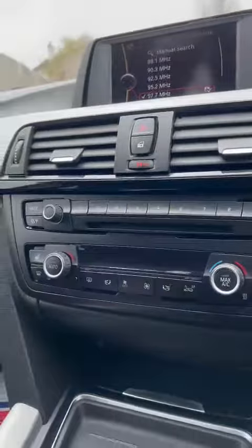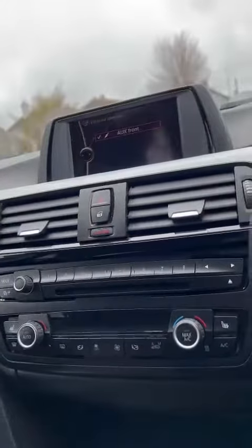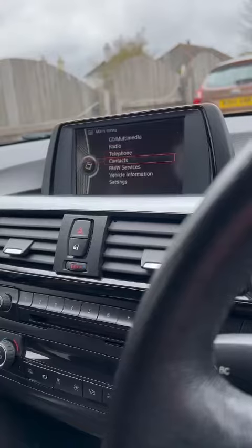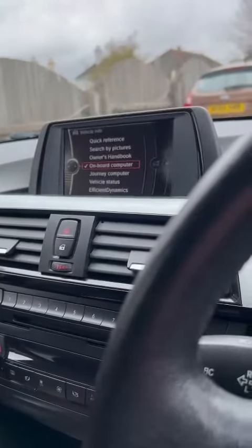You've got your radio up there. Everything is obviously controlled by the iDrive menu, so you've got your multimedia settings. It's not flickering — it's just because I'm filming a screen. Got your telephone connectivity for your Bluetooth there, everything from vehicle information through to your settings.